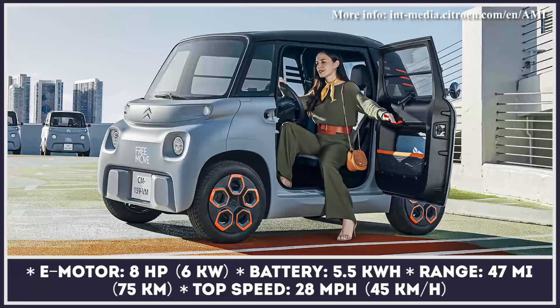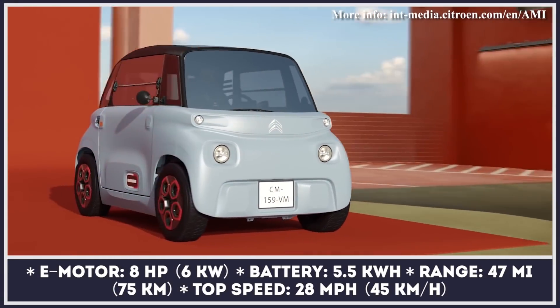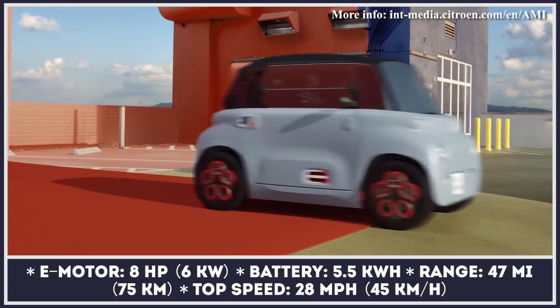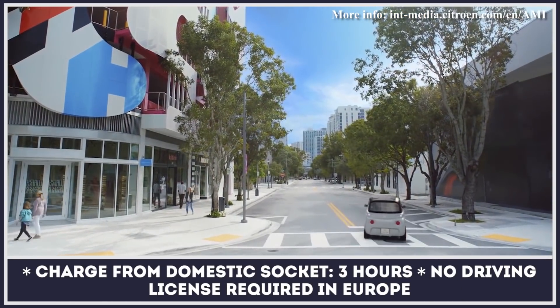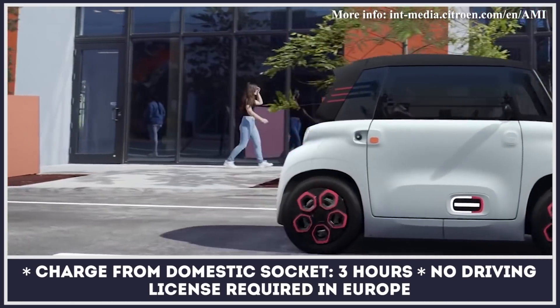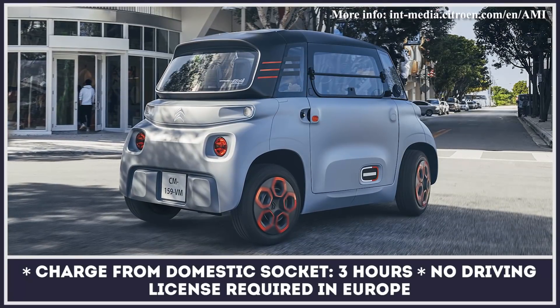Just a year after Citroën teased us with the Ami One concept at the 2019 Geneva Motor Show, the French launched the series version of the model. Looking like a micro car, the new vehicle is technically a light quadricycle, which means it can be driven without a driver's license by anyone who has turned 14 in France or 16 in the rest of Europe.